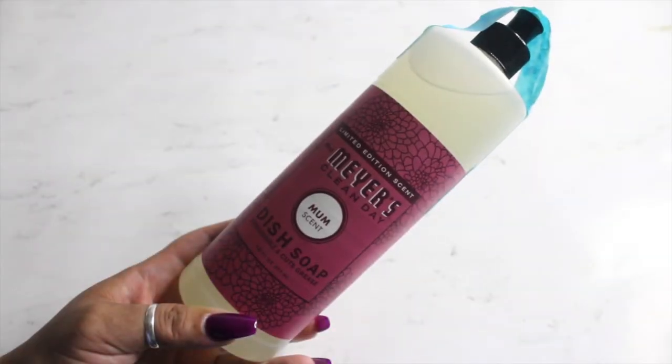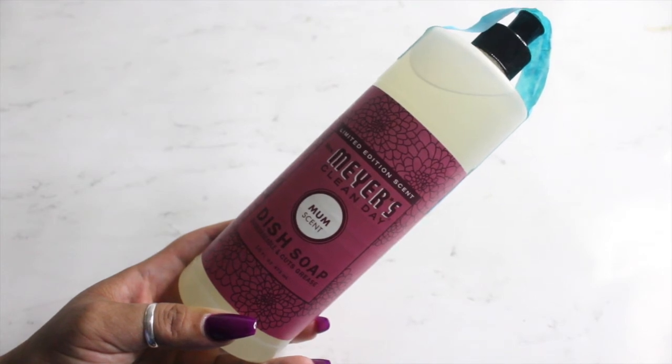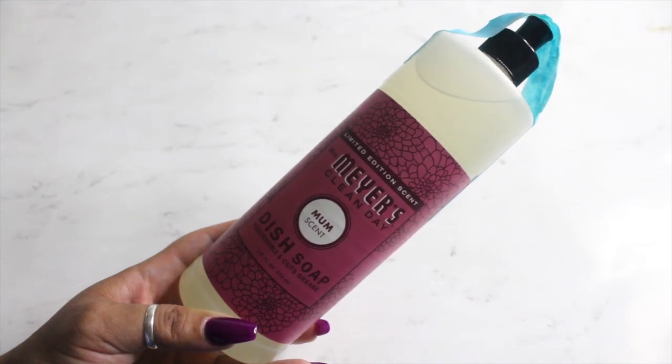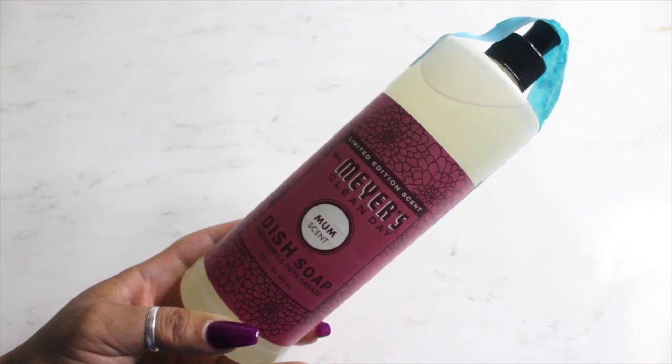I received the Mrs. Meyers Clean Day dish soap, and it says it's supposed to cut grease — I hope so. I do like a lot of bubbles when I wash my dishes because I wash dishes by hand, not a dishwasher. I just like the bubble effect, the foam. If it doesn't have bubbles and suds, then I just feel like it's not working.